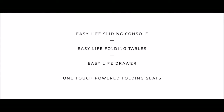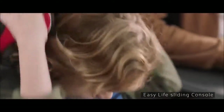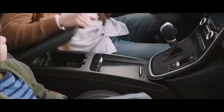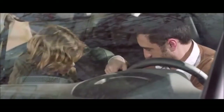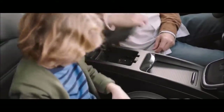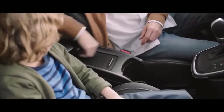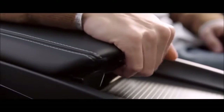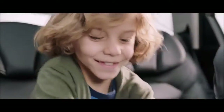The Easy Life sliding console is a great place to store your things, with a capacity of up to 13 liters. Slide it forwards and it creates a cockpit-like environment for the driver, with two USB ports and one jack cable connection. Slide it backwards and the Easy Life sliding console reveals a compartment big enough to pack a bag.